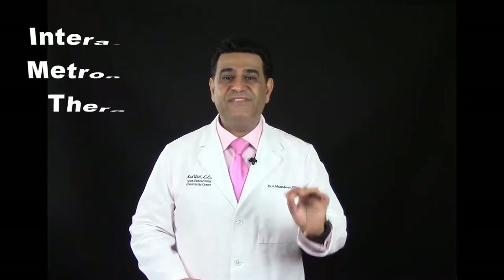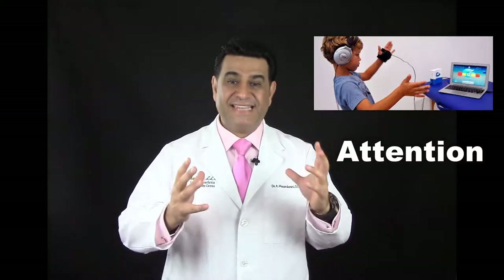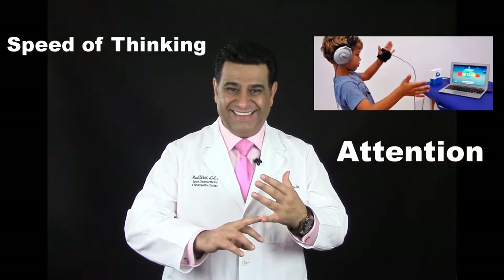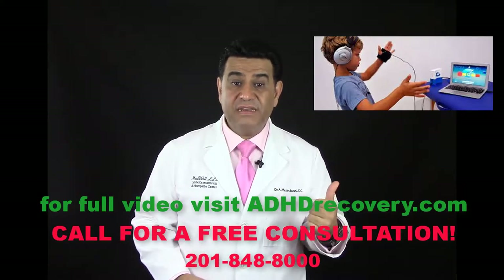Step 5. As far as treatment is concerned, most of our patients will receive interactive metronome therapy. This therapy is designed to help your attention, speed of thinking, reading, writing, memory, and activities of daily living.